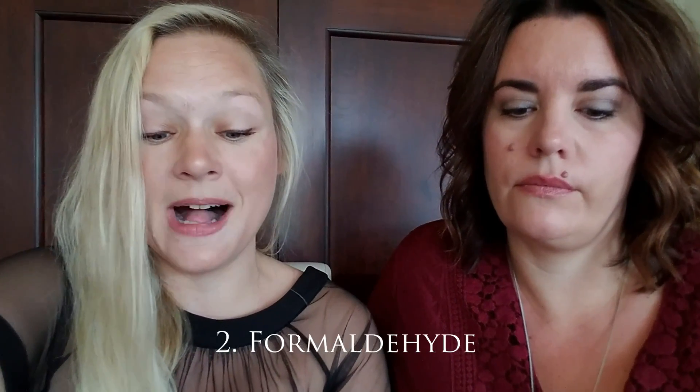Formaldehyde is found in nail polishes, shampoos, baby shampoos, and liquid body soap — and it's been linked to cancer. As an alternative, you can use safe nail polish; one of my favorites is Piggy Paint, which you can find on Amazon — it has no formaldehyde, and that's what I use on my daughter's nails. For shampoo and liquid soap, just switch to Young Living's body care line.